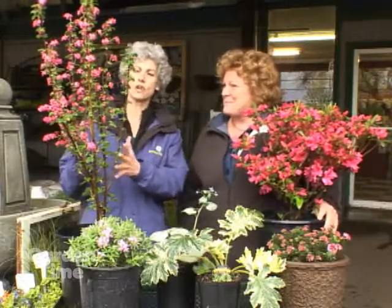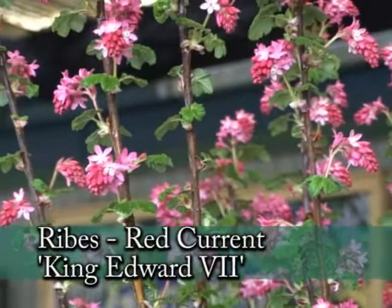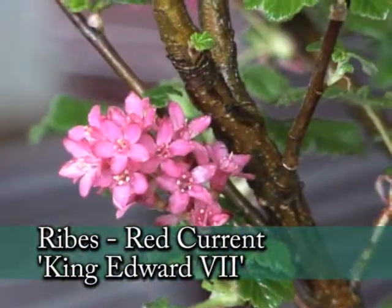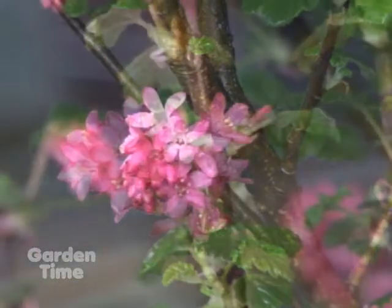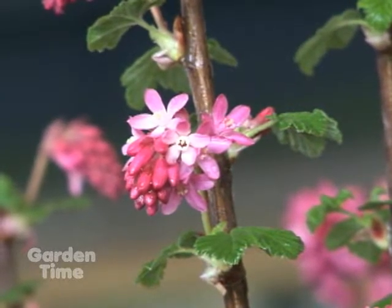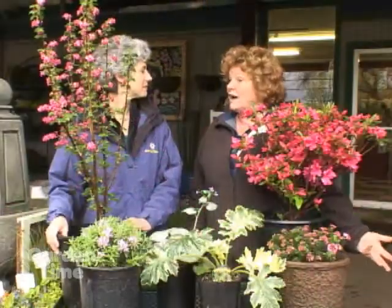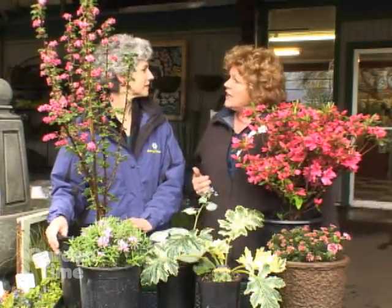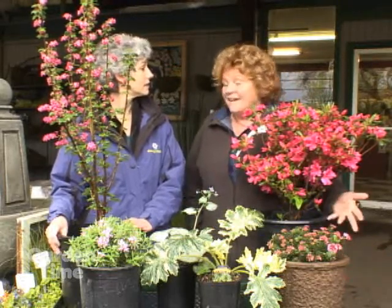For some taller structure, this is the Ribes — the Alpine Currant — and this is King Edward. If you plant one of these, you will make your hummingbirds so happy in the early spring. The hummingbirds just dive bomb this to get to those flowers. It's going to get six feet tall by about four feet wide — a nice one to add height to the garden. It grows in partial shade to full shade, really on the woodland edge naturally.